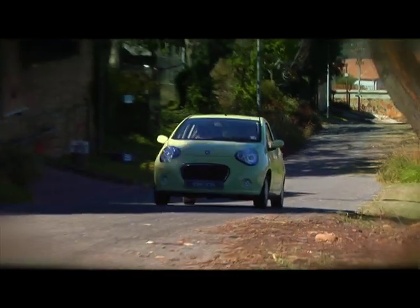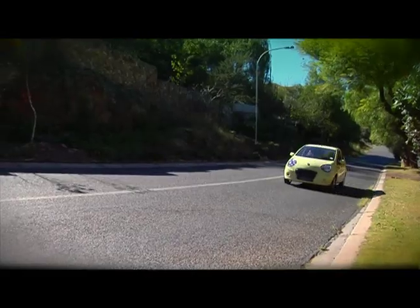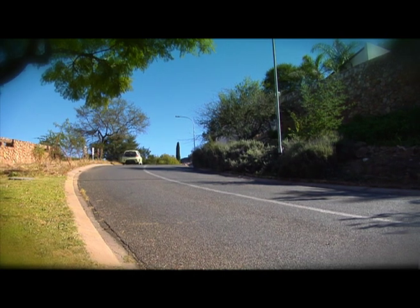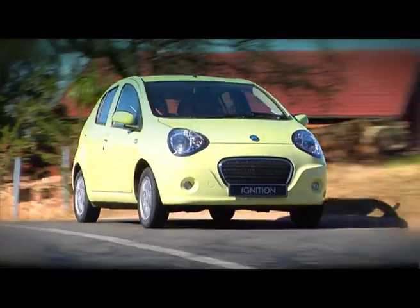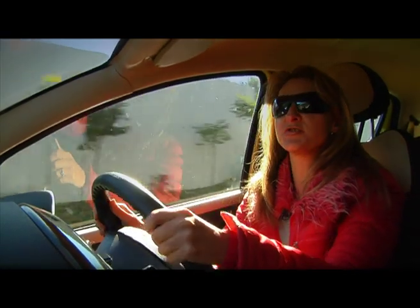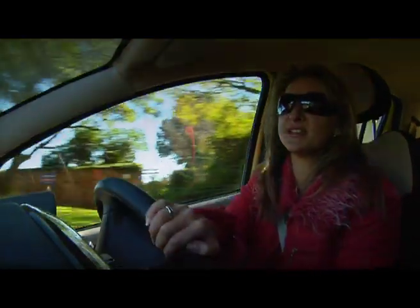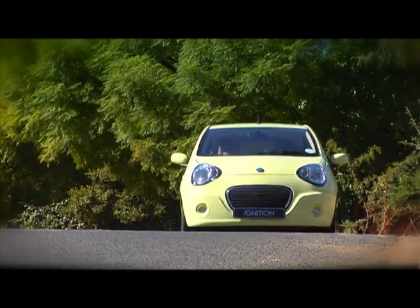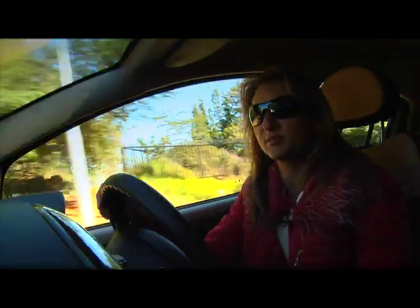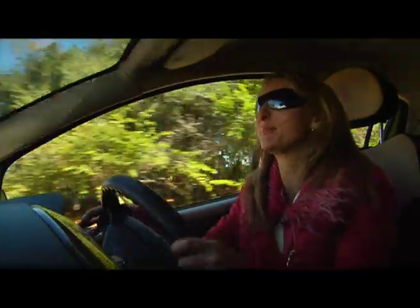Curiously, even though it's no hot hatch, the LC isn't particularly fuel-efficient. Sure, 6.9 litres per hundred isn't to be sniffed at — it's just not class-leading anymore. It would be a great car to do your driving test in, because it is very easy to drive. The steering is nice and light, probably too light for some. And the gears are very easy to use — a little bit fluffy, but simple nonetheless.